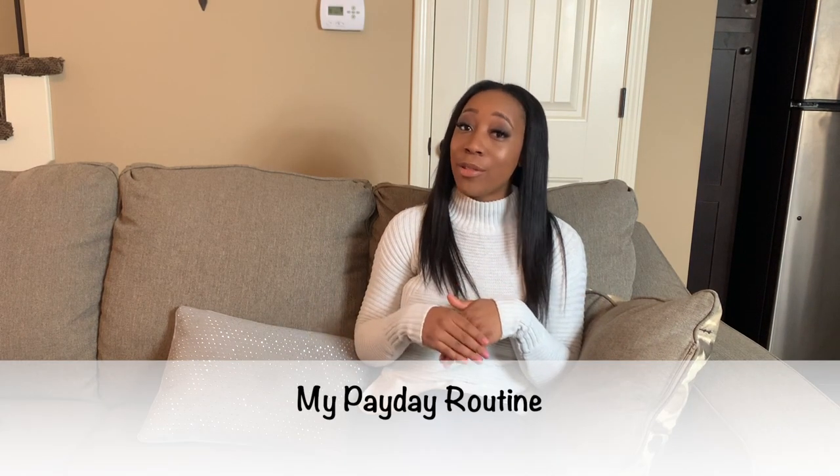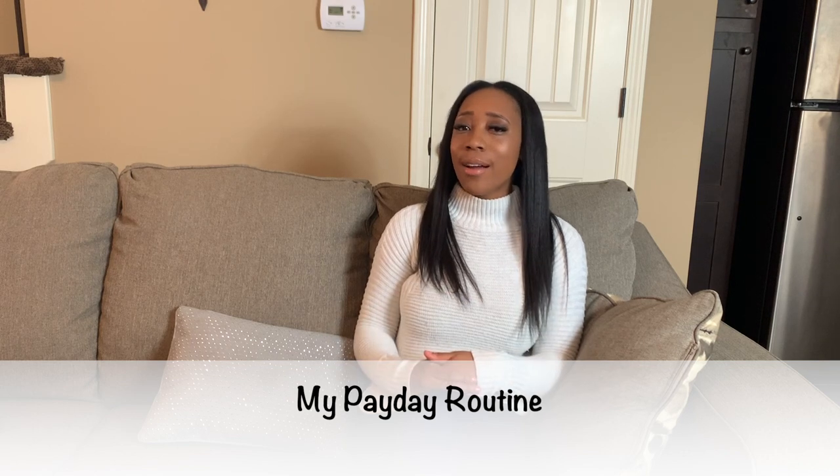Hey guys, welcome back to my channel. It's Angela, the aspiring boss. Today's video is going to be all about how to have the right payday routine. I know you probably hear that and think, why do you need a payday routine? But I found that if you have a system in place, you're more likely to stick to your budget and achieve those financial goals you set for yourself.